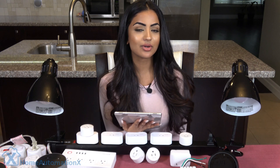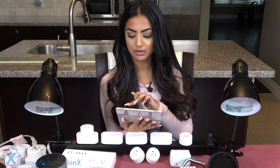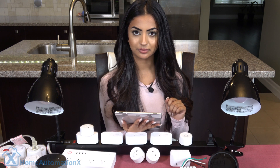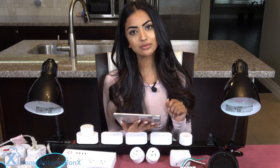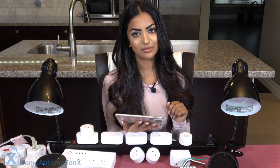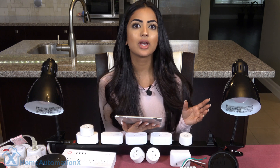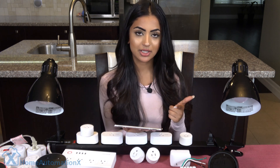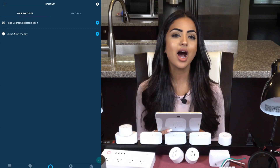Let's test it out. I can press play beside the routine to start it. 'Someone's at your door, go check it out. There is motion at your door, are you expecting anyone?' This is a great way of having a routine set for any time someone comes to the door — she's going to say this exactly.